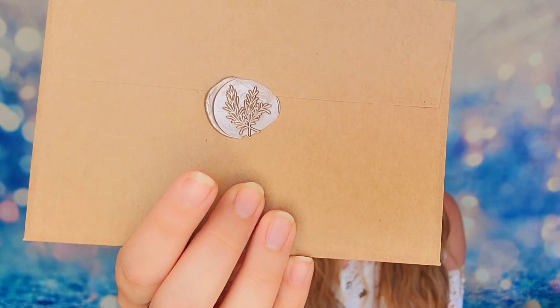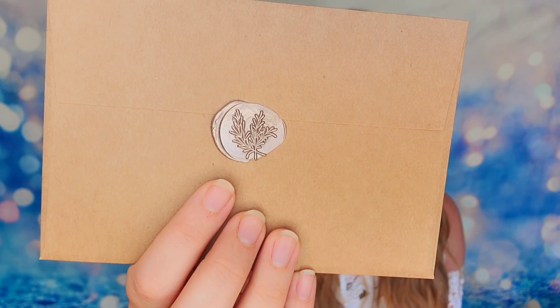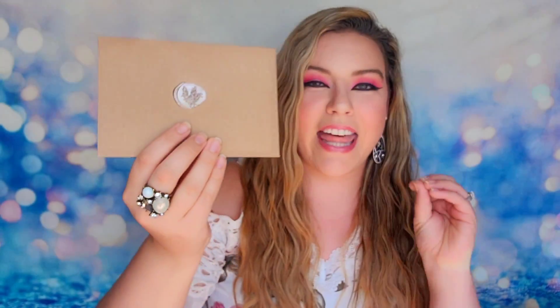Everything in here is packaged beautifully — this box is always full of like mini presents to me, because you open the box but then you open up more packages just to get to your items. This is what my card looks like, and on the back there's actually a wax seal — this changes every single quarter with your box, because that's how much the details matter to the owner. My card says: 'Hey Sydney, thank you so much for sharing Free Spirit Bundle.'